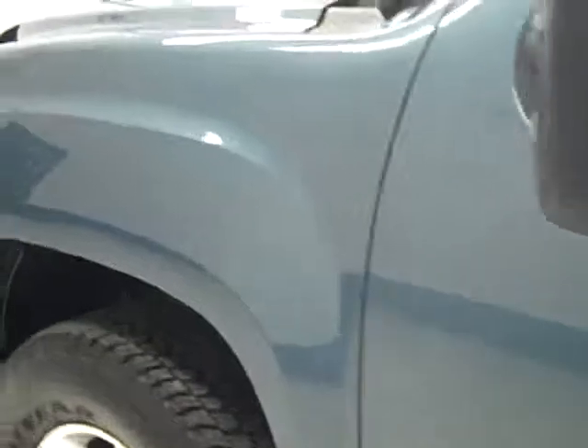Again, this side is very clean — no dents, dings, or scratches here either. Hood looks good.